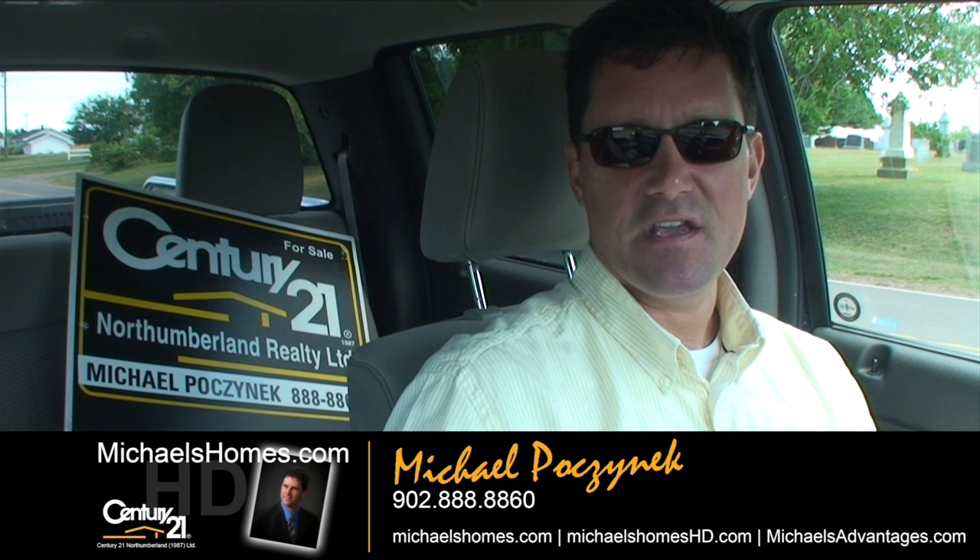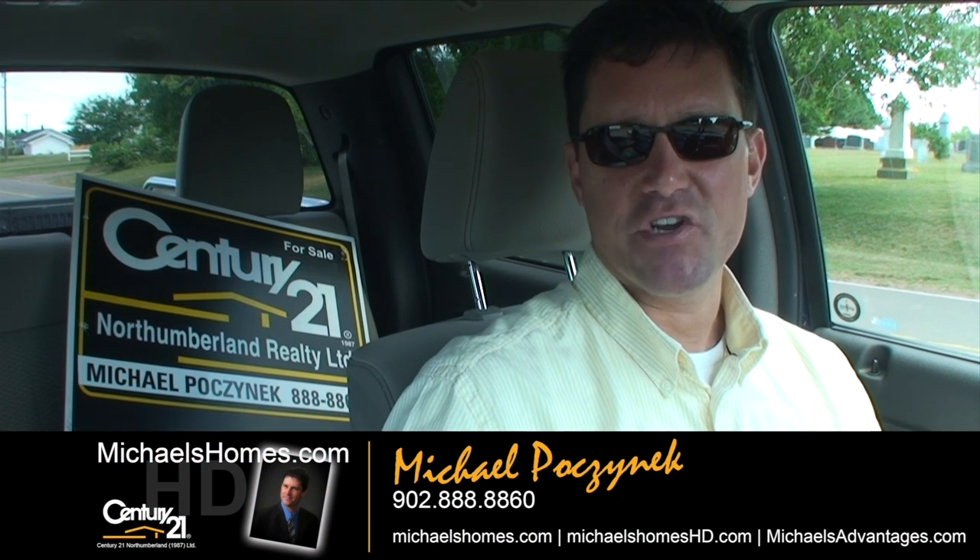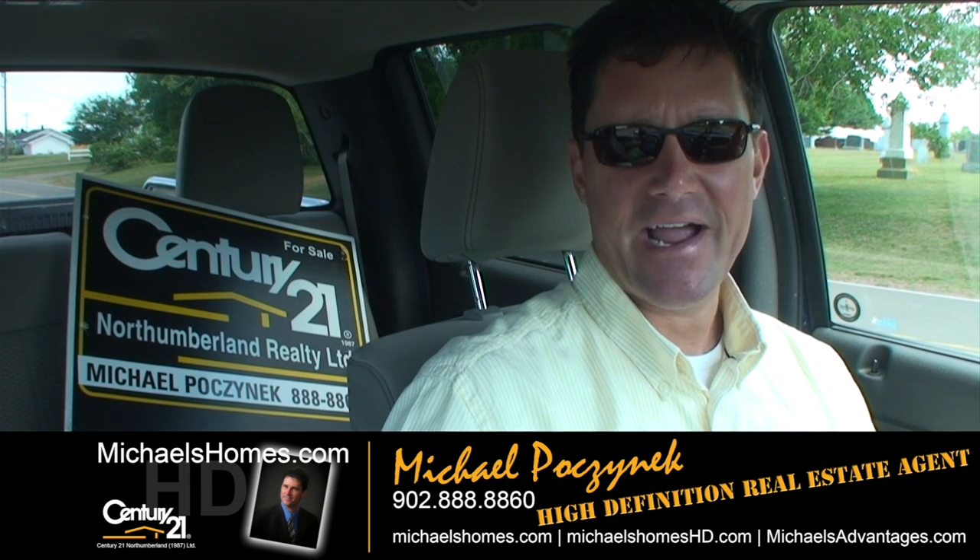Good day everybody, Michael Posnick here, Century 21 North Thumberland, your high-definition real estate agent here in Prince Edward Island.